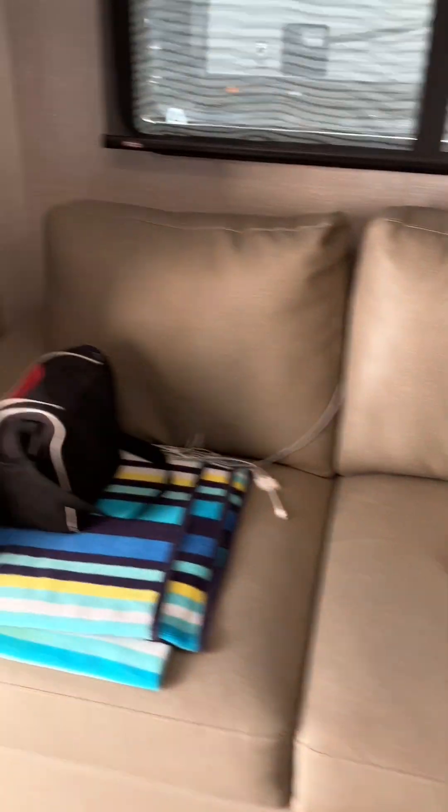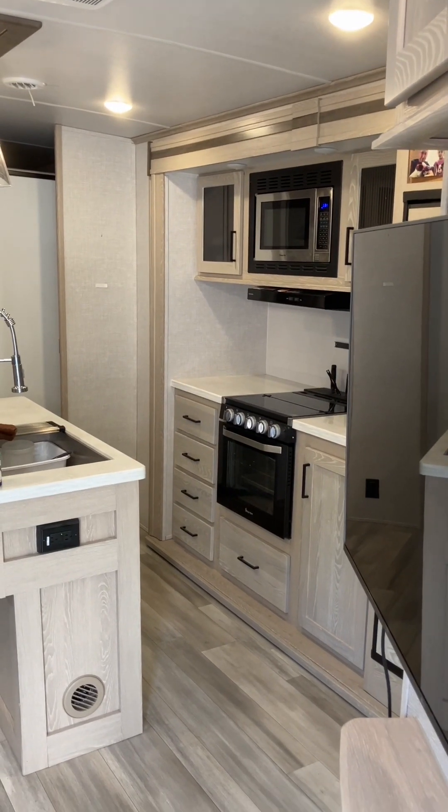Everything comes off of every surface in here. Everything on the floor in the bunk room gets moved because the bed slide goes right under there. All the rugs come up. And in the bathroom, the shower doors get secured. The bunk room slide is in.